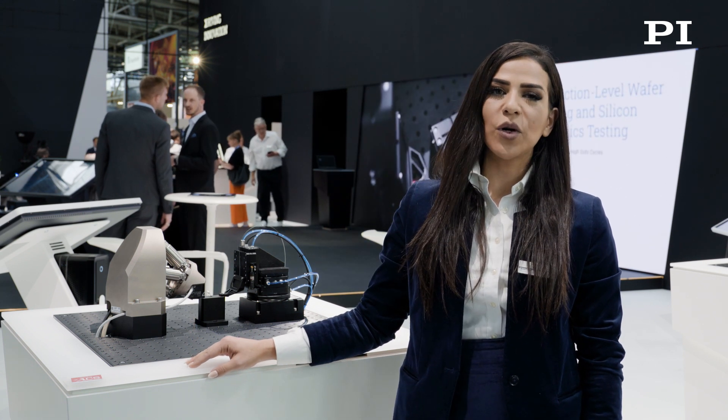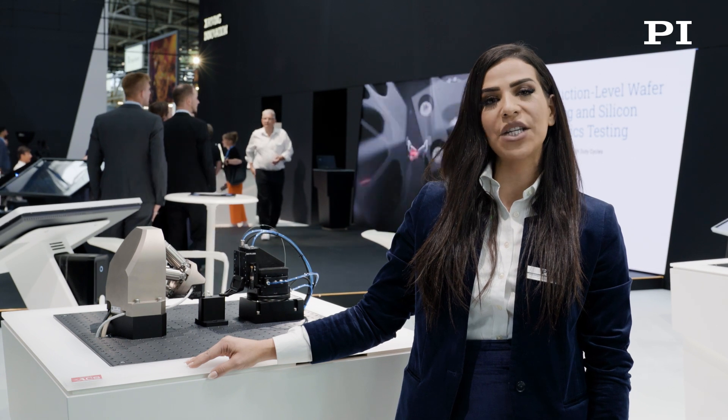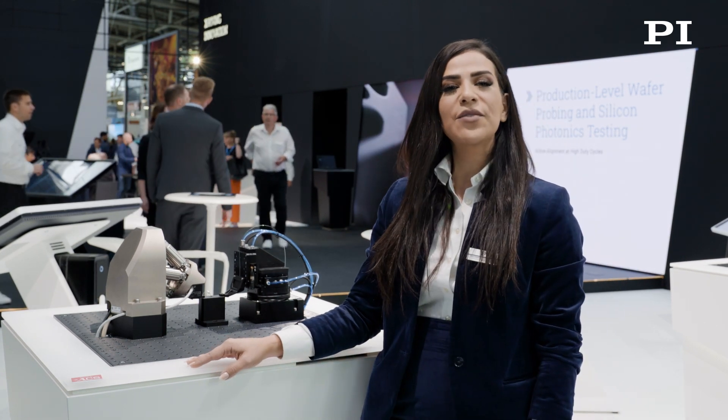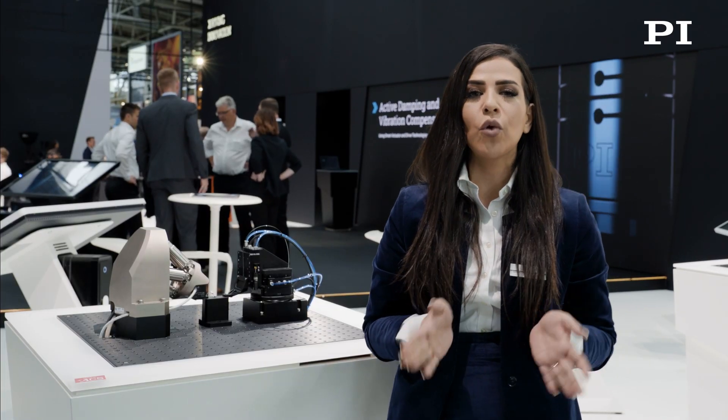Hello and welcome to the Laser World of Photonics and the PI booth, where we present the forefront of precision motion systems in autonomous photonics device manufacturing. Emerging technologies like quantum computing and lidar, as well as the increasing need to process, store, and convey more data at higher speeds, are heavily relying on silicon photonics.